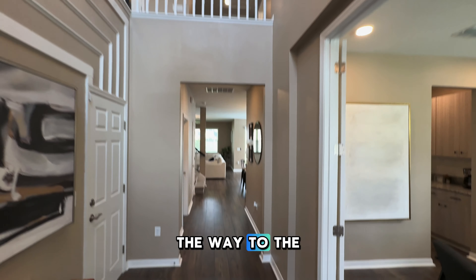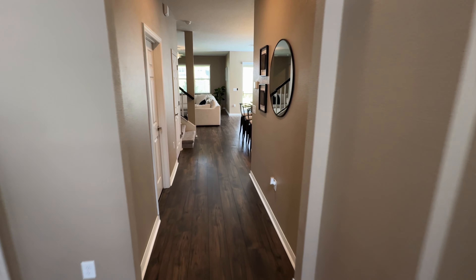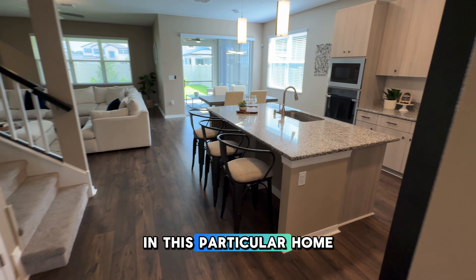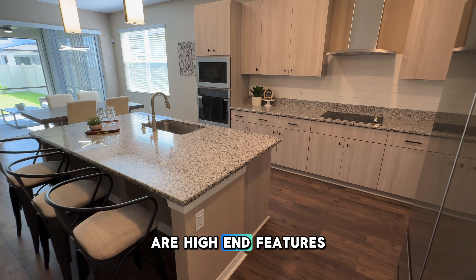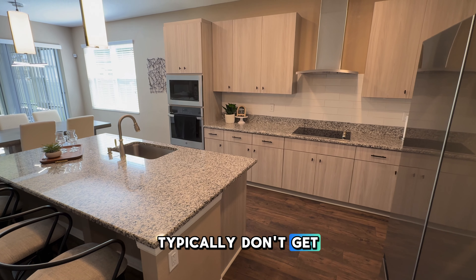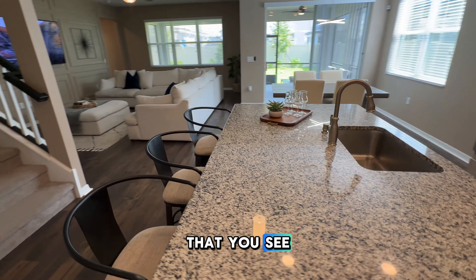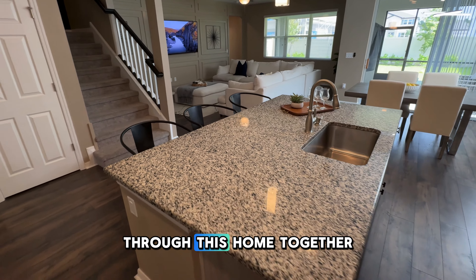You can see all the way to where the loft area is. But more importantly, some of the stuff that you're going to see in this particular home are high-end features and upgrades that you typically don't get. And it's going to be a very consistent theme that you see as we continue walking through this home together.